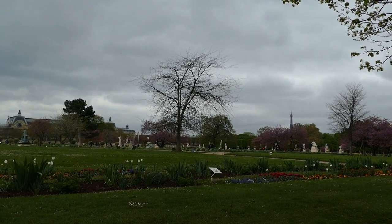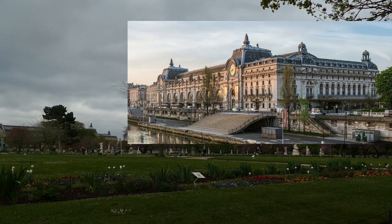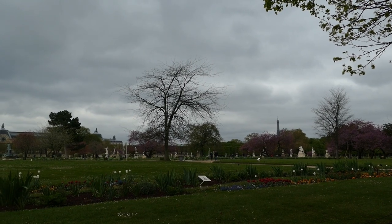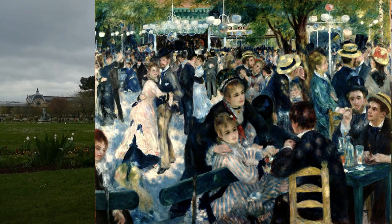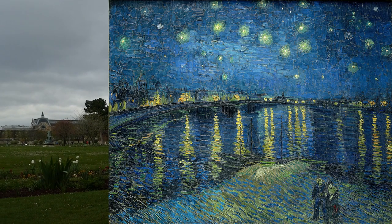Directly across from us you can see the very top of the Musée d'Orsay. When people are coming here and don't have a lot of time for a museum like the Louvre — which is like a full-day commitment — I'd recommend going to Musée d'Orsay because it's something you can do in just a couple of hours.